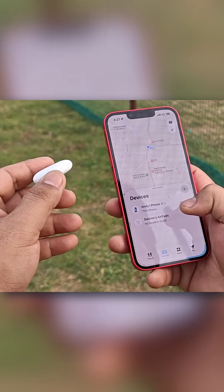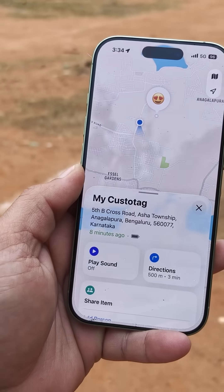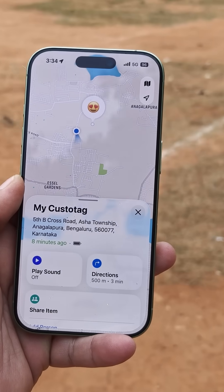Within Bluetooth range, it updates live. Out of range, you still see the last known location, and the Apple Find My network helps you find it anywhere.